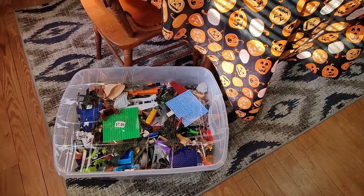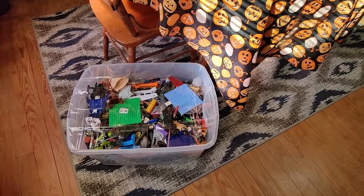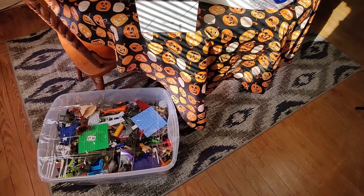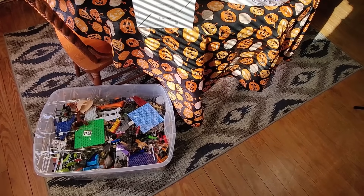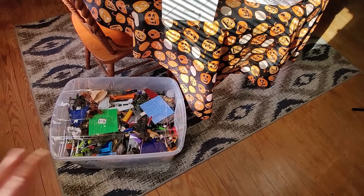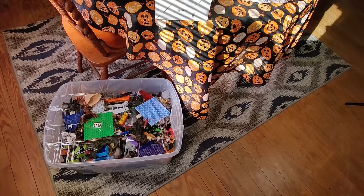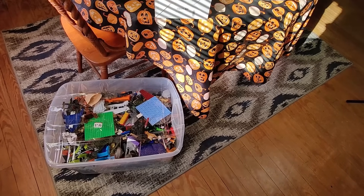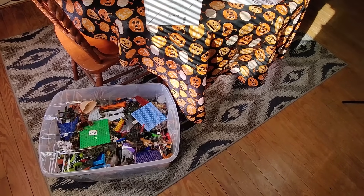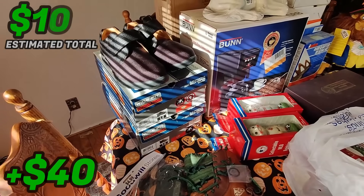Down here I got this tote of Lego - it was only $7.99, I had to buy it. I do see a few random toys in there but the majority of it's Lego. A tote this large I see sell on Facebook Marketplace for $40-$50, sometimes up to $100 depending on what type of Lego are in there. For now I'm going to put it with the rest of my Legos in storage. I'd like to separate out the Bionicles because those are worth a lot more. I think I can make at least $40 selling that locally.